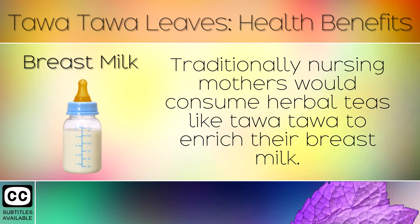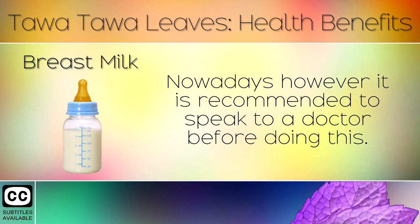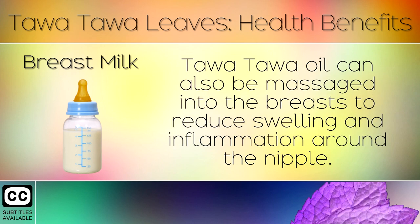9. Breast Milk. Traditionally, nursing mothers would consume herbal teas like Tawa Tawa to enrich their breast milk. The nutrients, chlorophyll and chemicals in Tawa Tawa help to detoxify the body for healthy milk production. Nowadays however it is recommended to speak to a doctor before doing this. Tawa Tawa oil can also be massaged into the breasts to reduce swelling and inflammation around the nipple.